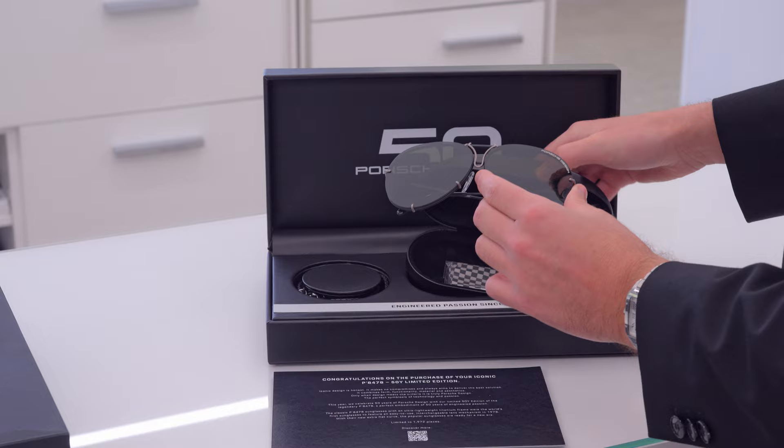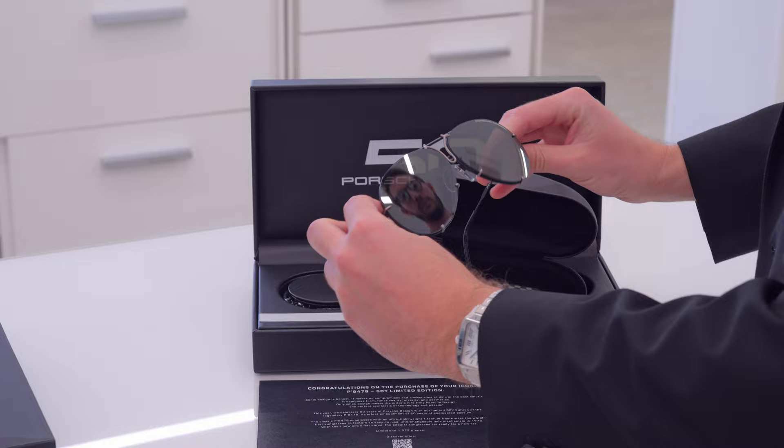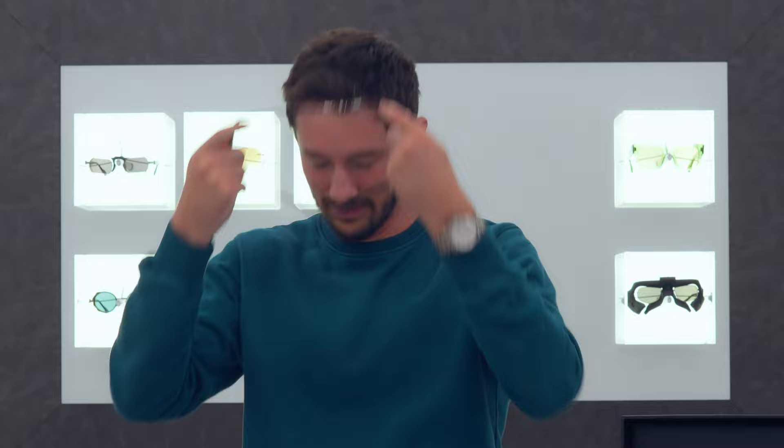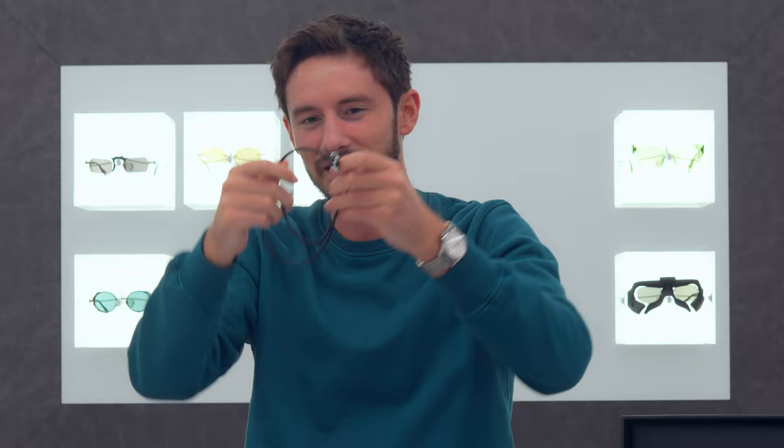You even get a special checkered flag cleaning cloth inside the case. And as a nice finishing touch they've included a Porsche Design necklace or bracelet — it could be worn either way, wrapped around your wrist a couple of times or worn as a necklace. It's a nice little extra, though it's really all about the sunglasses. What do you think of Porsche Design, and which of these styles do you like best? Let me know in the comments below. If you enjoyed this video, give us a like and subscribe to the channel for more of the best eyewear content on the internet.